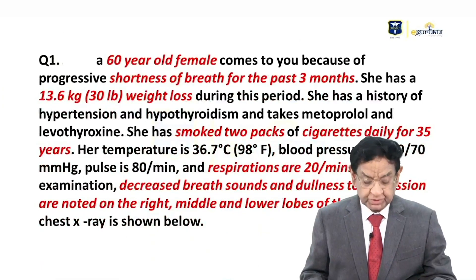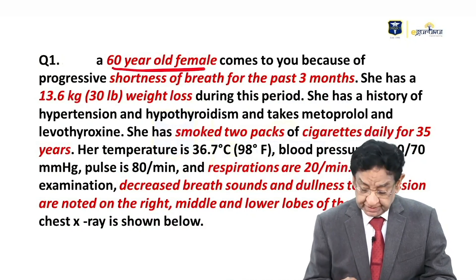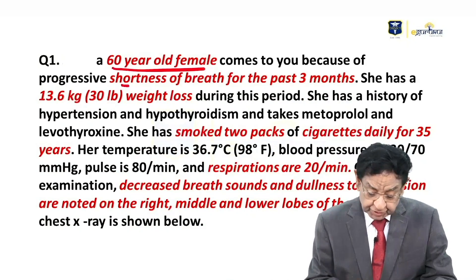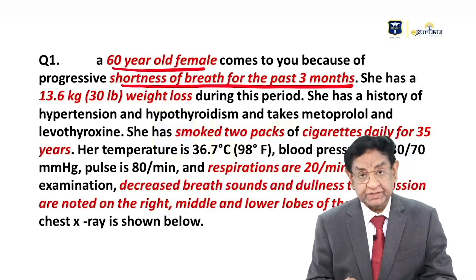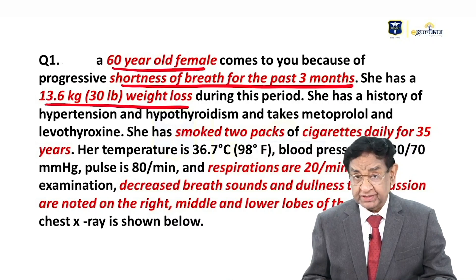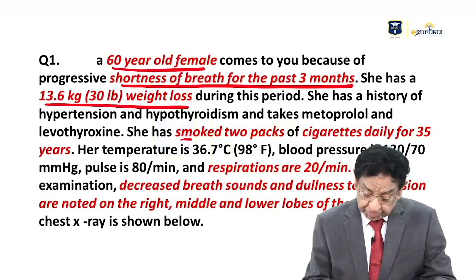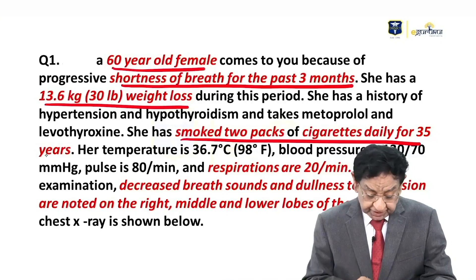Hello everyone. We have a 60-year-old lady who comes to you with shortness of breath for the past three months — a short history. She has had significant weight loss in the last three months, and she smoked two packs of cigarettes daily for 35 years.